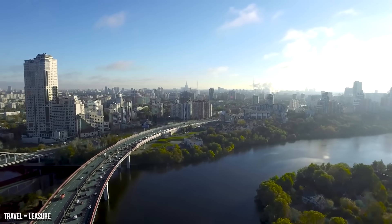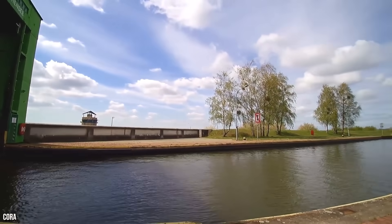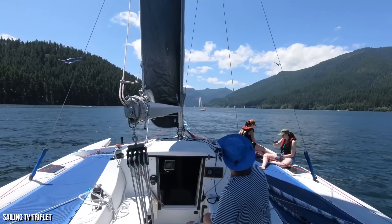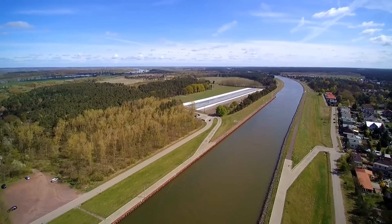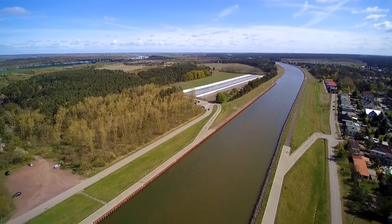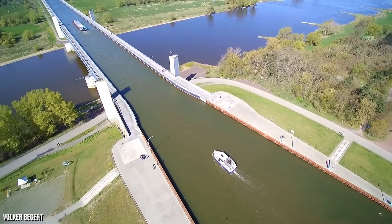When you need to take your car over a lake, that's when a typical bridge comes into play. But what about if you need to take your boat from one side of a canal to the other across a lake? Well, that's a job for a water bridge. Today we're going to look at perhaps the most expensive and longest navigable aqueduct in the world — the Magdeburg water bridge in Germany.